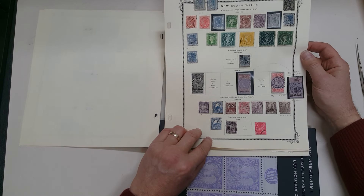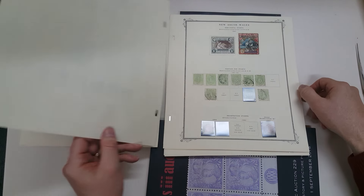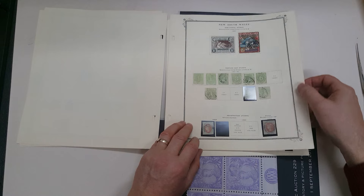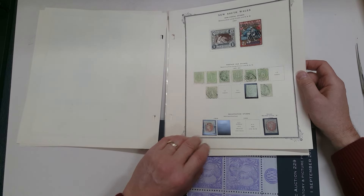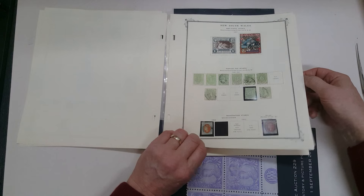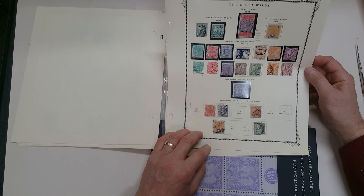Then we get into the later issues: the 10 shillings on blued paper that Gibbons refused to acknowledge — one can only wonder why — 20 shilling postage due CTO, full margin, sixpence registered, later issues to 20 shillings, mint.